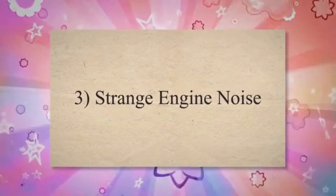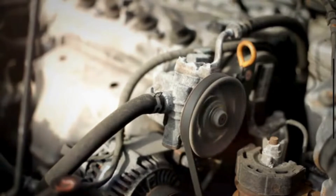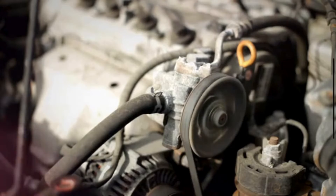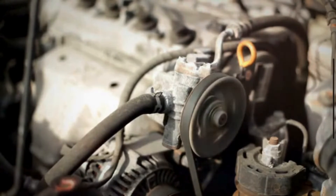3. Strange Engine Noise. If you hear a ticking noise under the hood, there is a good chance that your timing belt needs to be replaced. The belt is attached to your engine's crankshaft with a series of pulleys. When the belt is worn out, it will not be able to turn the crankshaft as effectively, which is what causes the ticking noise.